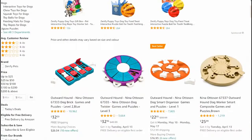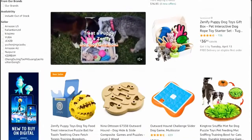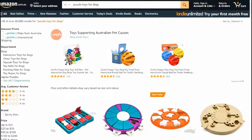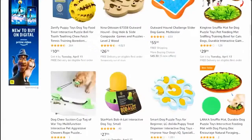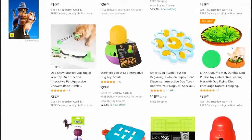Let's have a look at this product - it's a puzzle toy for dogs. It keeps the dogs engaged, keeps them looking after themselves essentially. There are quite a few different types of puzzle toys you can have for certain dogs.